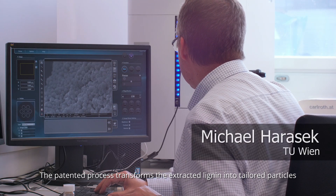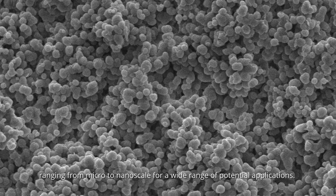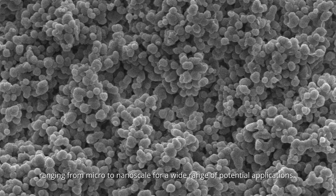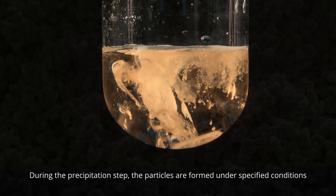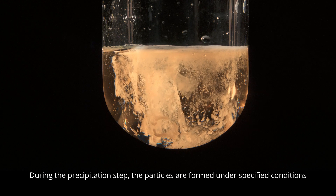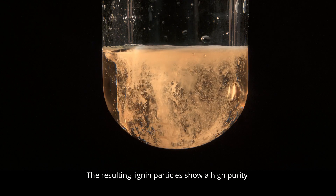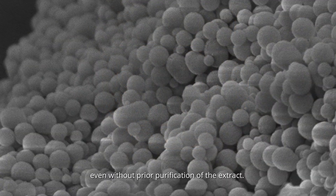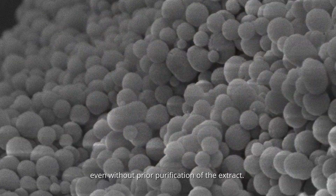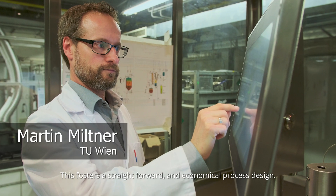The patented process transforms the extracted lignin into tailored particles ranging from micro to nanoscale for a wide range of potential applications. During the precipitation step, the particles are formed under specified conditions without the need of additional chemicals. The resulting lignin particles show high purity even without prior purification of the extract, fostering a straightforward and economical process design.